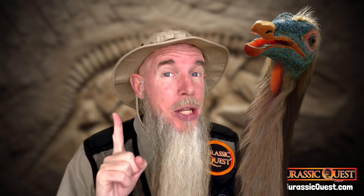Well, that's one dinosaur you can learn about here at Jurassic Quest. I'm Park Ranger Marty — hope to see you soon!